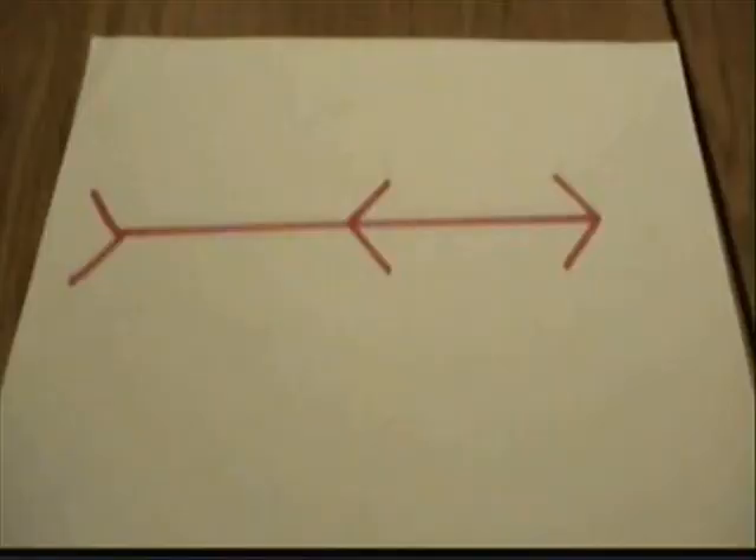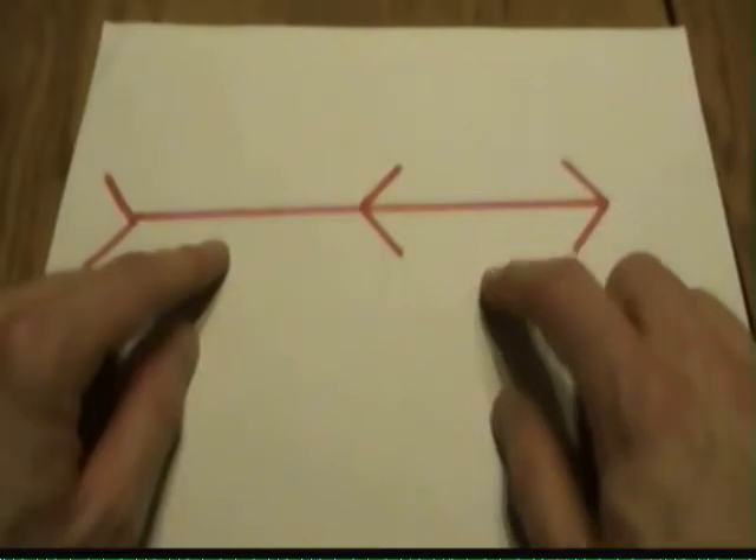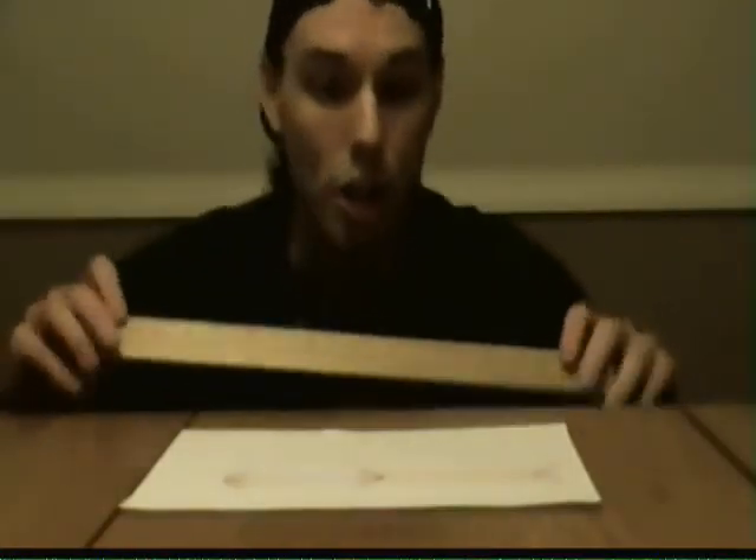Okay, first off, which of these two lines is longer? Or are they exactly the same size? And the answer is, this line over here is shorter than this line! Don't believe me? Here, we'll measure it!